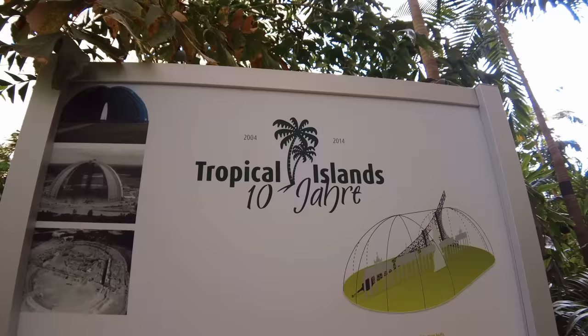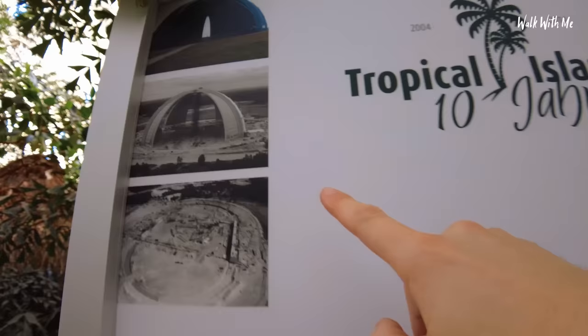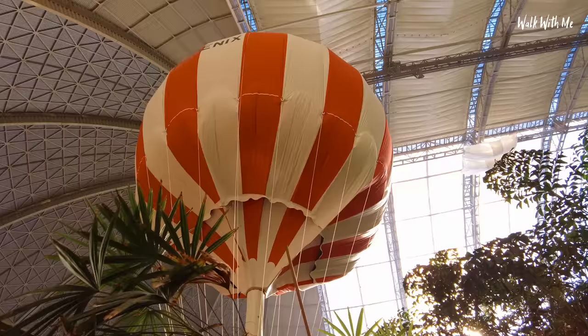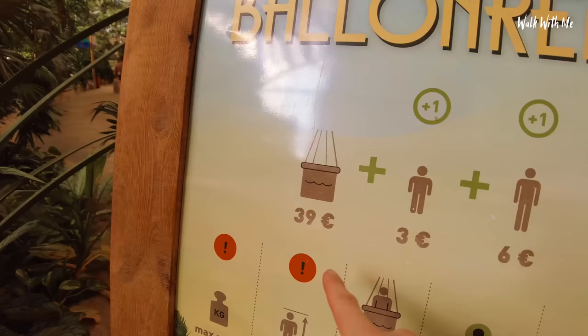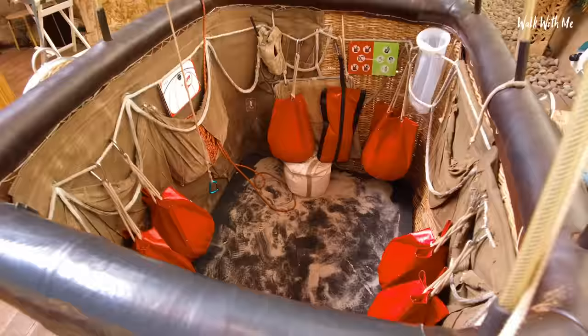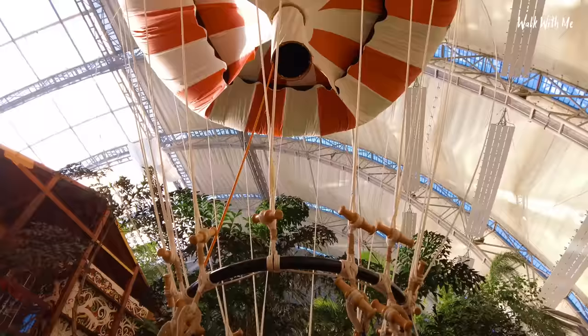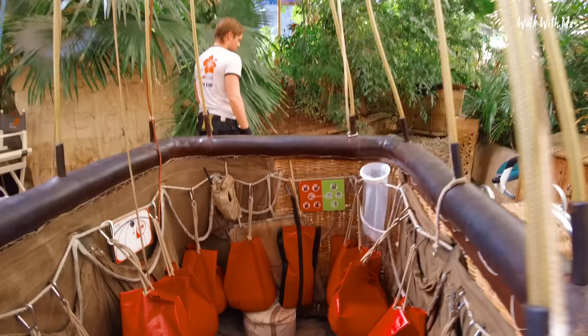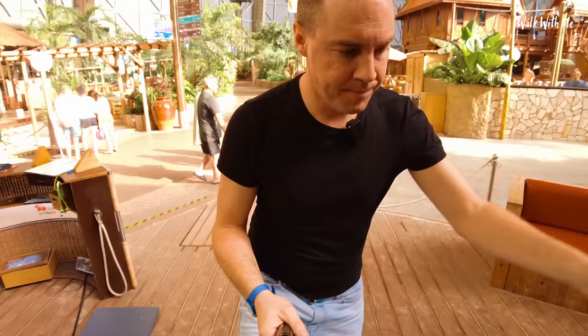Some information about the dome and the hangar: it was going to be used for an airship that was actually never housed in here. You can see just how they put it together as they started building it. I'm going to go up in a hot air balloon inside this water park — this is going to be good. You do have to pay extra — I've paid 39 euros, and you do have to book it. A little bit nervous because I go in alone and just let the helium in the balloon take me up. He's counteracting my weight because it's just me going in, adding a little more weight to keep it down.